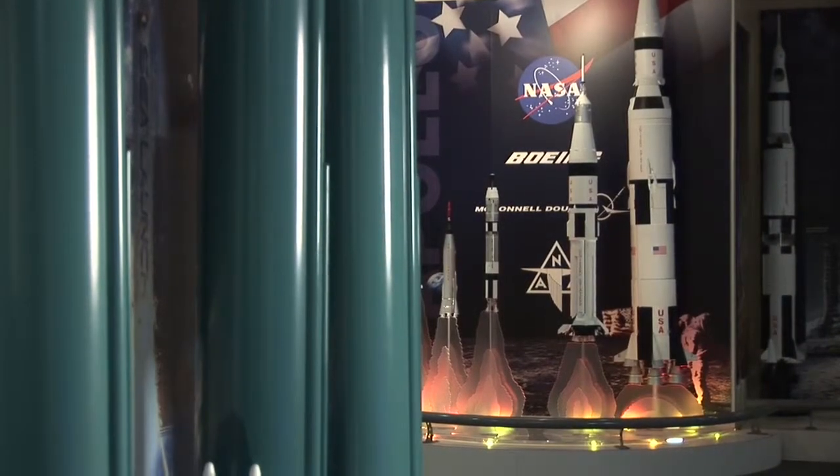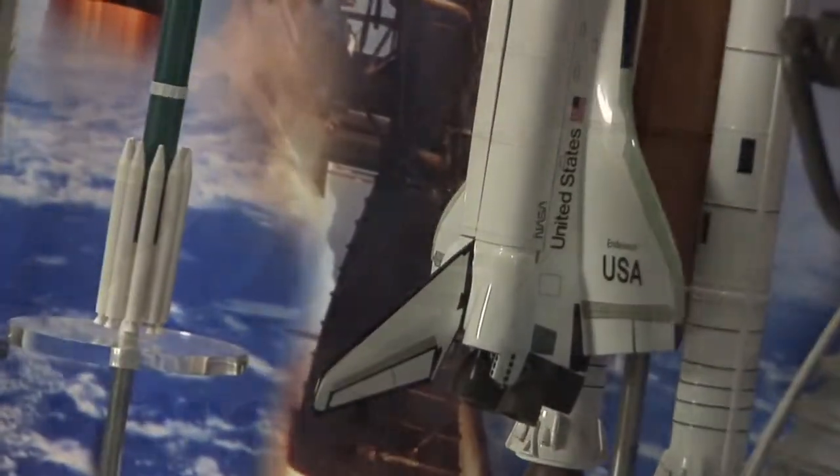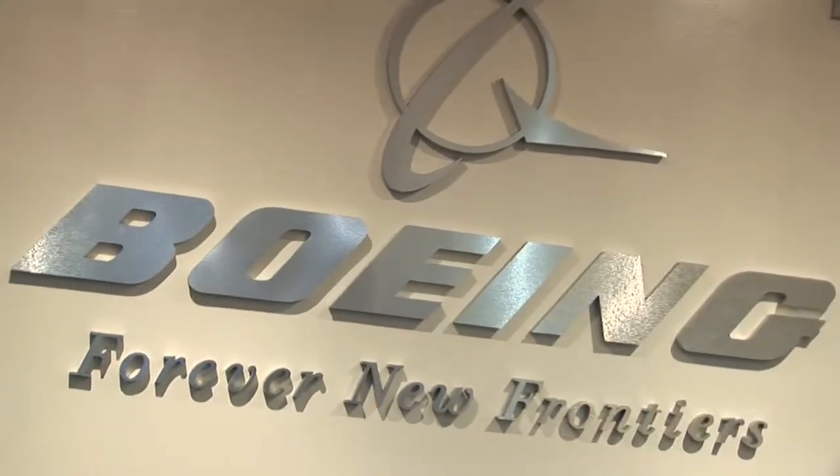If you're thinking about math and science and technology, and you like gadgetry and playing with numbers, science in general — the world is just open to you. There are just so many opportunities, so take advantage of it.